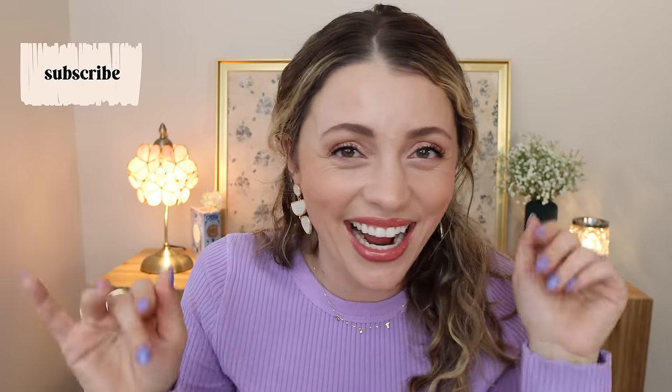Subscribe, by the way, if you are new here. My name is Jessica. I do makeup-y videos like this. I also do a lot of vlogs and just hanging out with you guys and chatting.